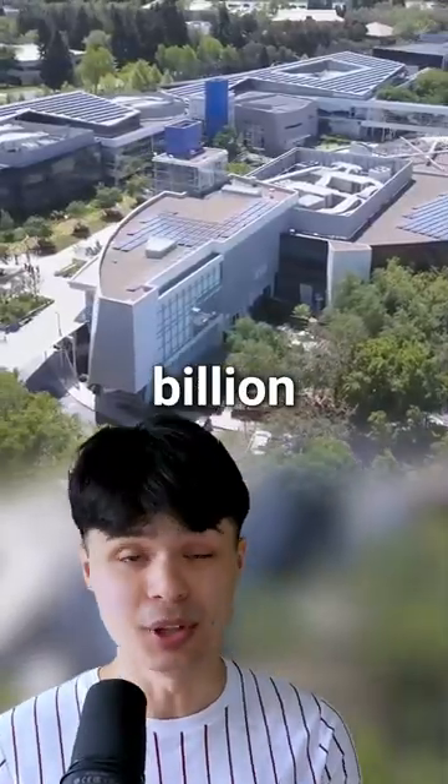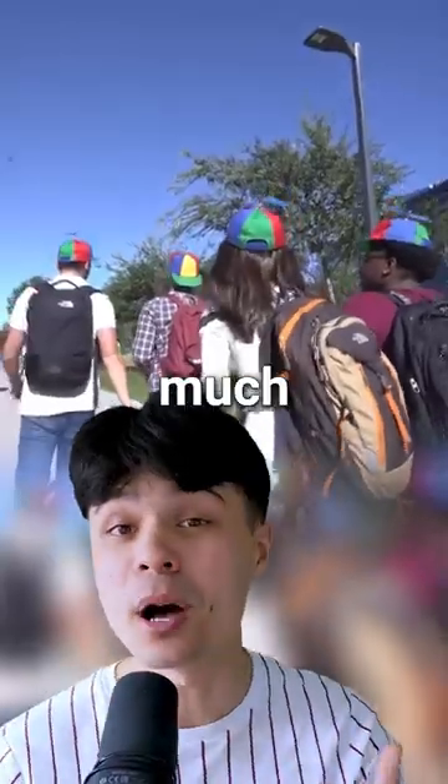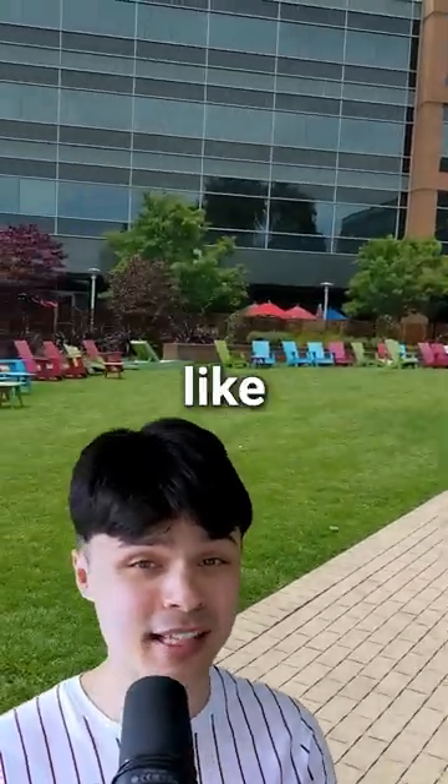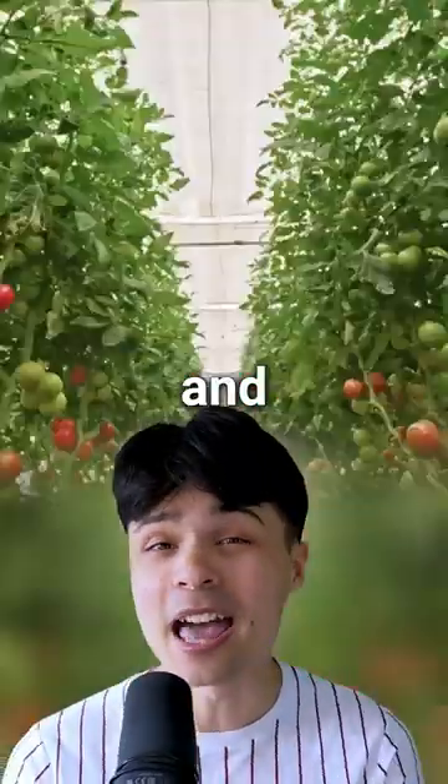I'm at Google's massive headquarters, but what's inside it? This $1 billion campus takes up as much land as 26 American football fields. The outside features things like tennis courts, football fields, and fruit gardens.